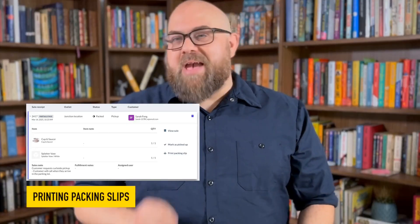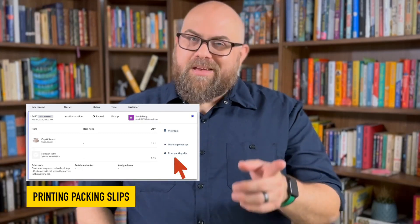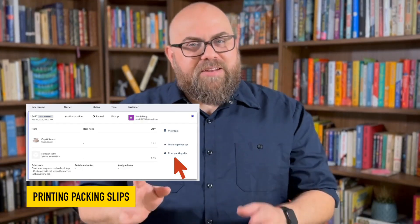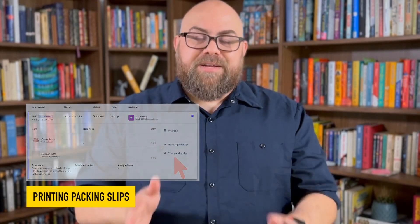And finally, we've made the delivery process smoother with packing slips. You can now generate packing slips straight from your POS. Packing slips provide customers with a clear summary of their purchase. It's a small change, but one that can make a big difference in improving order accuracy during busy seasons.